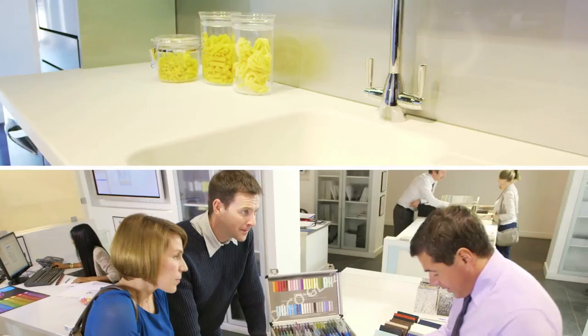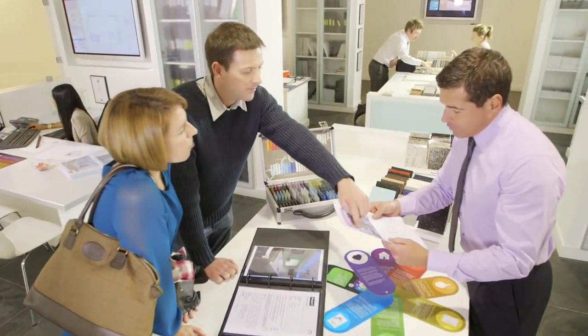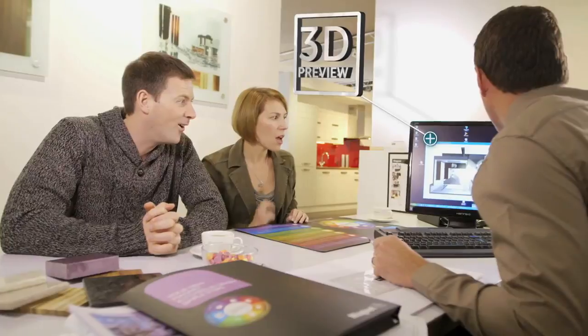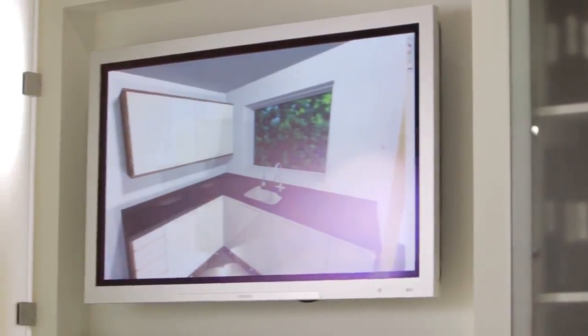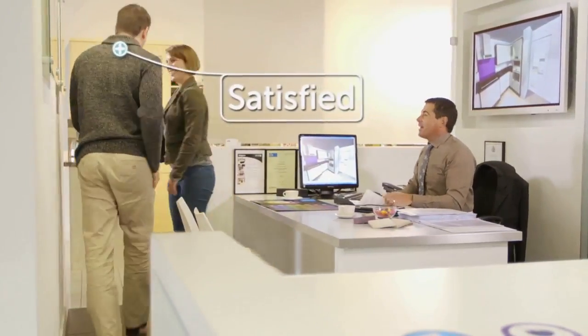Things can move very quickly or a bit more leisurely, depending on what you feel most comfortable with. If you instantly fall in love with what your designer shows you, you can place your order there and then in our showroom. Or you can make an appointment to come back in store at your convenience to review the designs your personal designer has created using the latest specialist 3D software. Only Magnet make the first stages of designing your kitchen so hassle-free and flexible.